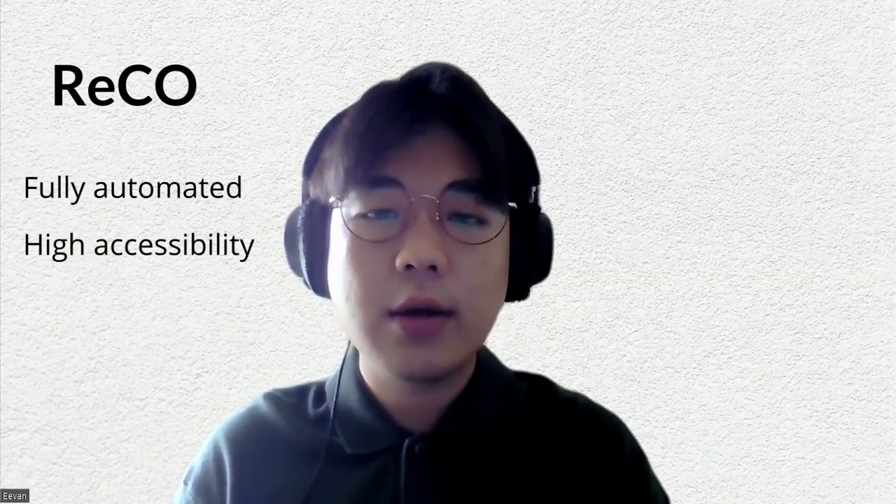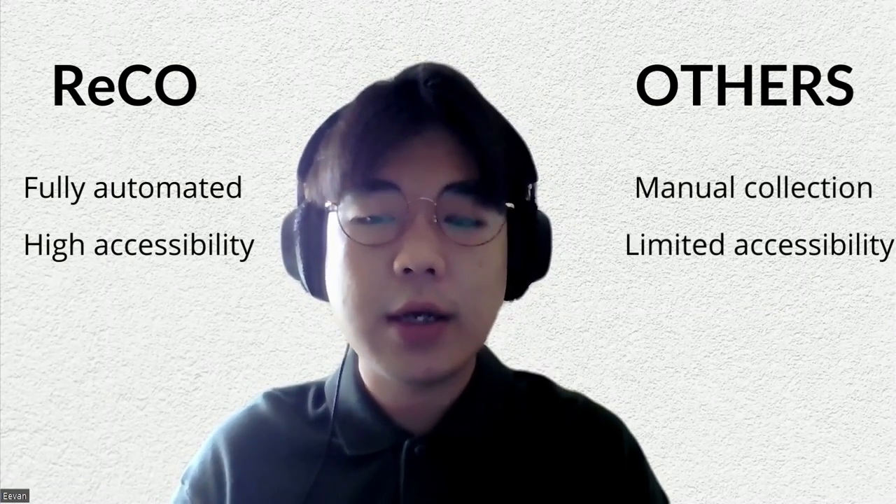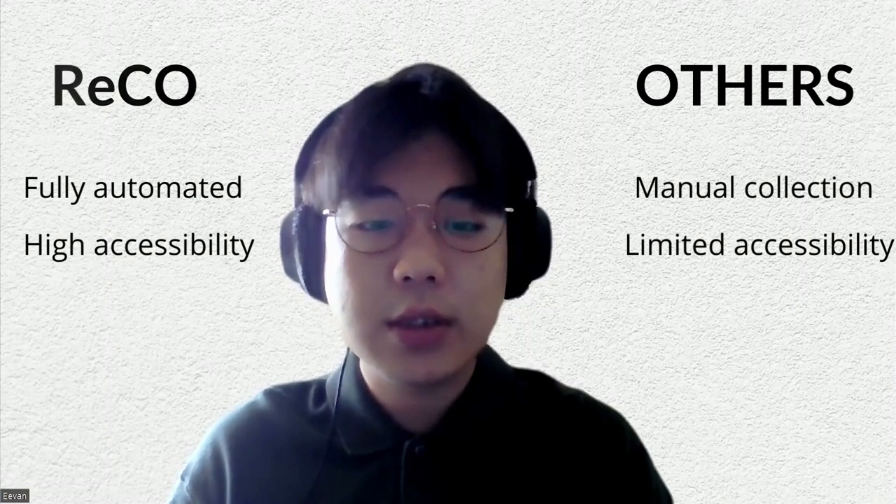So what sets us apart from our competitors? We provide fully automated solutions which can be installed anywhere. Versus our competitors, they have to collect manually from house to house, and it is also not accessible from all locations.